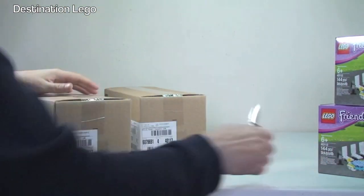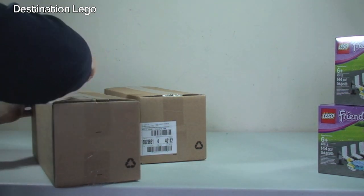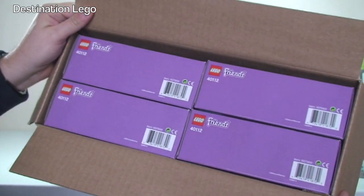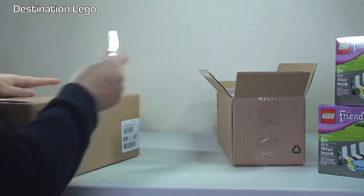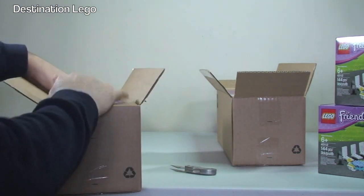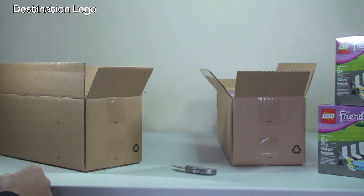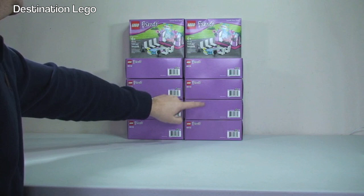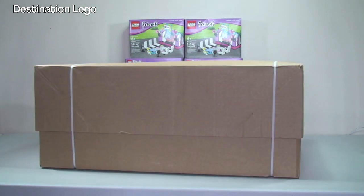We have two other boxes inside the box. Getting these opened up — in these we have four more of the same 40112, so four in there and then four in here. Let's quickly get these out and there we go — we can see there are one, two, three, four, five, six, seven, eight, nine, ten of those sets in total. Let's get our next box up.